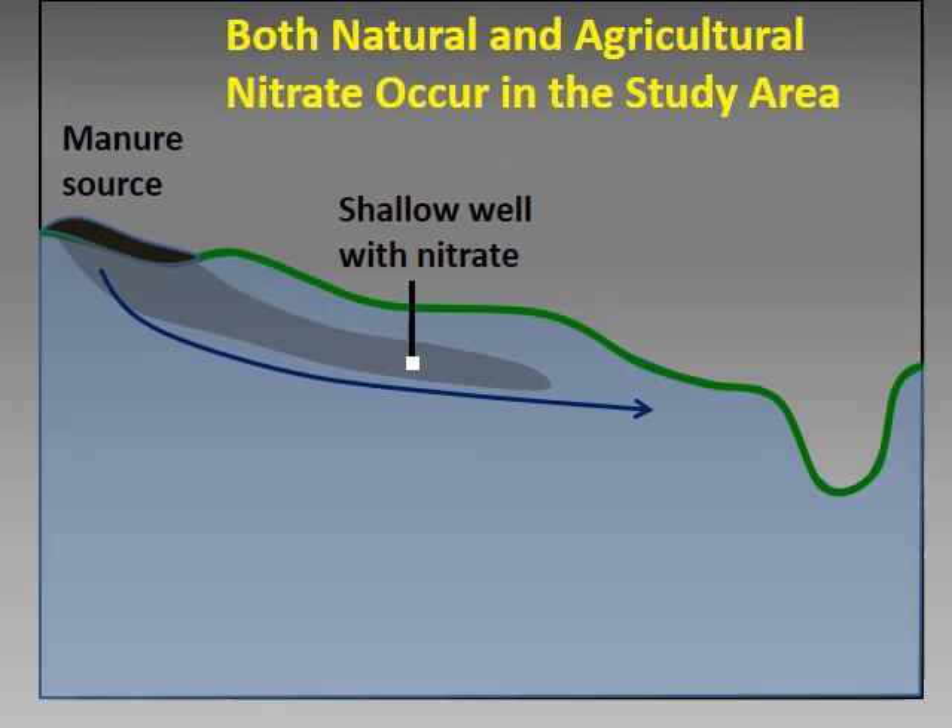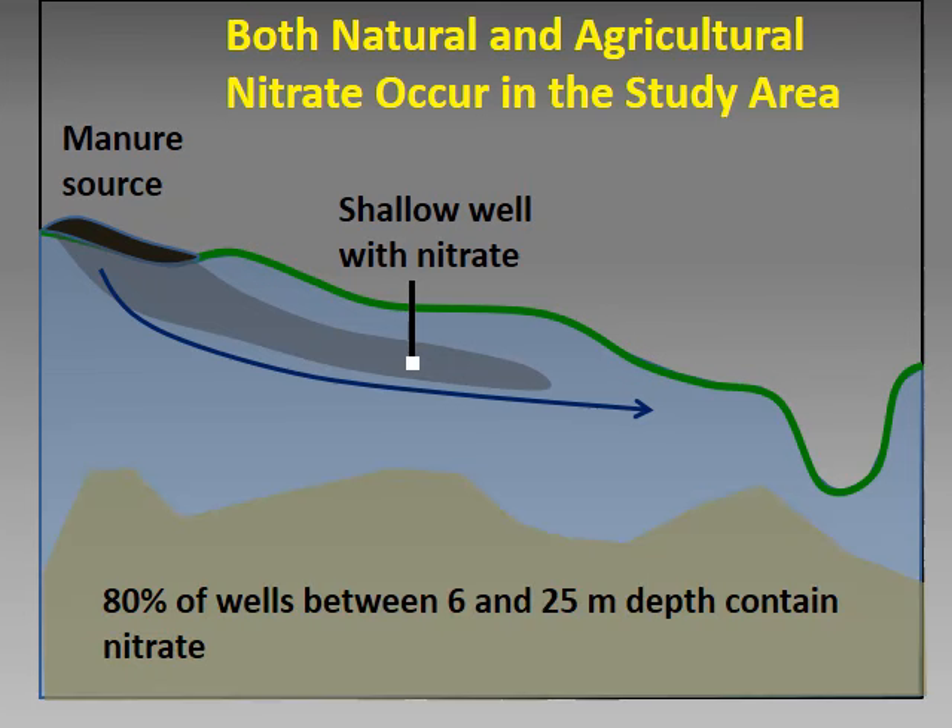In summary, both natural and agricultural nitrate occur in the study area. Our evidence indicates some nitrate in shallow groundwater is derived from agriculture, because it is associated with sources of excess manure, it occurs in young groundwater, and concentrations in some shallow wells have increased over the years. There is also natural nitrate, as indicated by nitrate that occurs in very old groundwater at concentrations that have not changed over time. In general, nitrate in shallow wells is more likely to be agricultural, and nitrate in deeper wells is more likely to be geologic. However, the groundwater setting is so complex that there is no clear split, and some geologic nitrate occurs in the shallow zone.